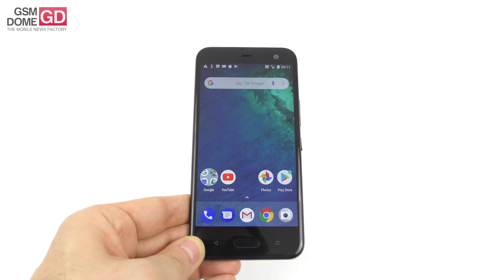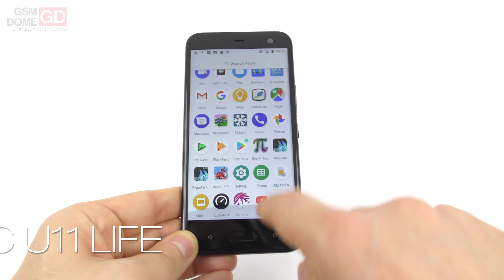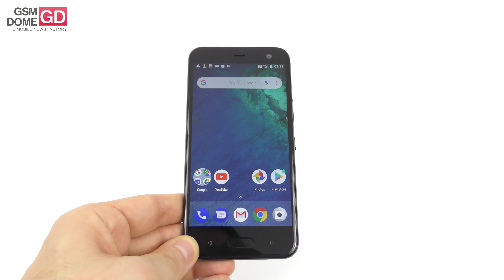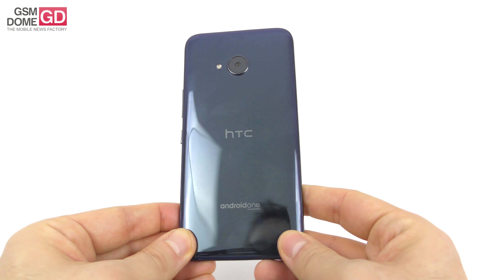Hi guys, this is GSMDome.com and I'm here with a review of the HTC U11 Life. I know it's a bit late for it — it debuted in December 2017 — but right now the price has dropped and this may become a pretty solid alternative if you want a smaller HTC U11 that reminds you of the quality of that phone.